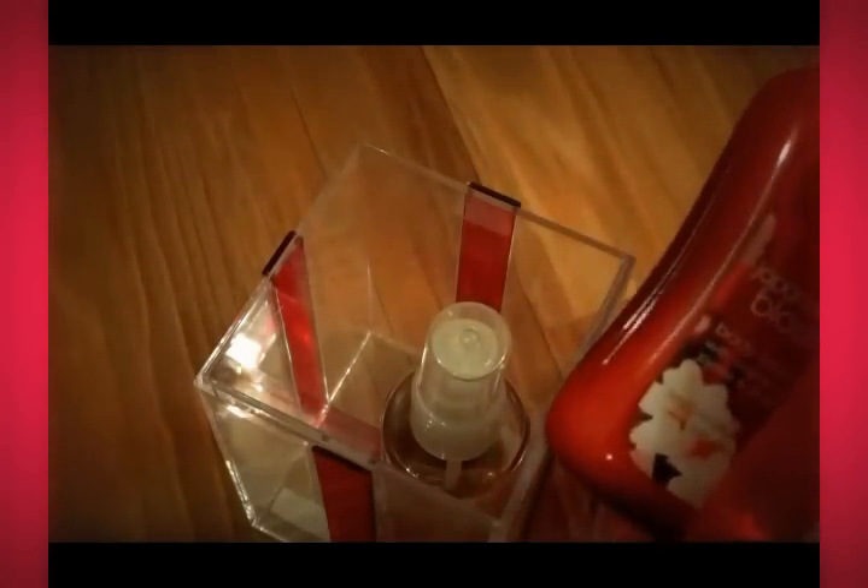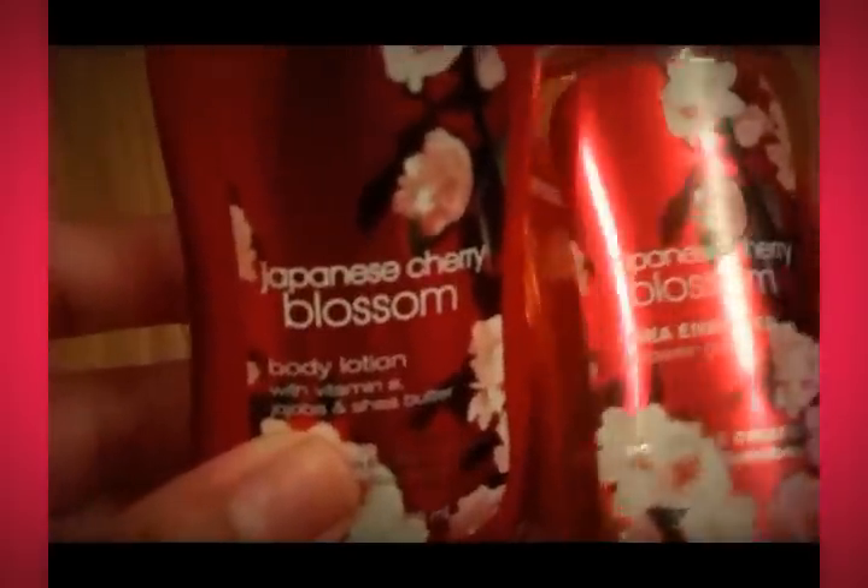I went there one time just to buy this and they were completely out of stock. I was like, are you serious? But these are little individual sizes, I would assume. And this particular one is a body lotion — the one I'm holding.